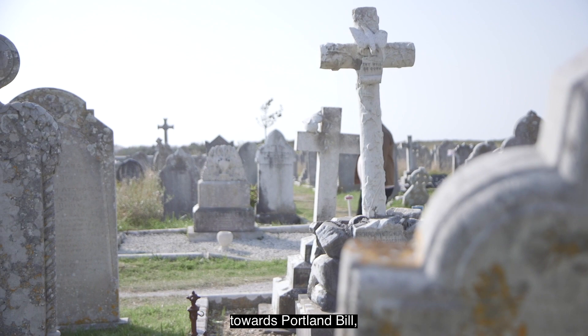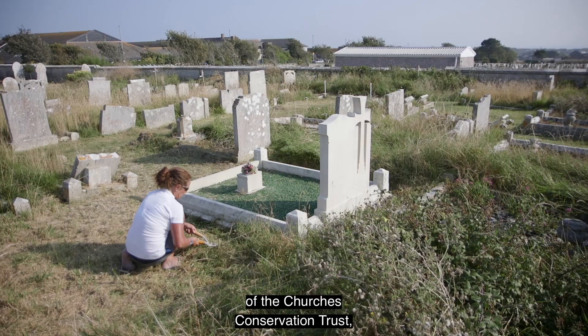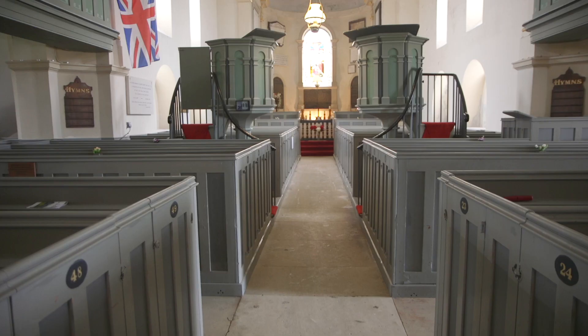As you make your way onto the island towards Portland Bill, you'll come across St George's Church and its historic churchyard. It is open to visitors for tours and is in the custody of the Churches Conservation Trust, who have done a lot of work to clear its graveyard, revealing some interesting artefacts and stories.